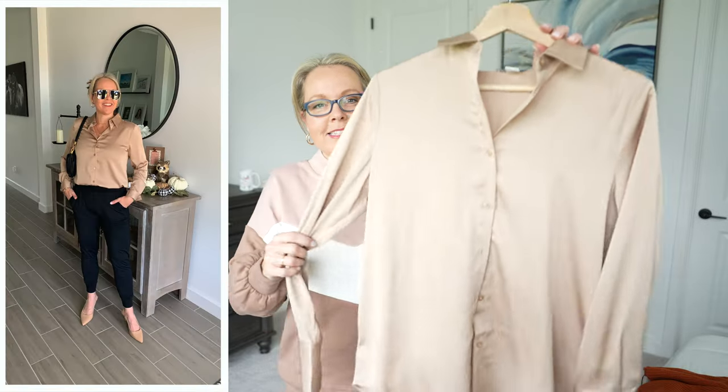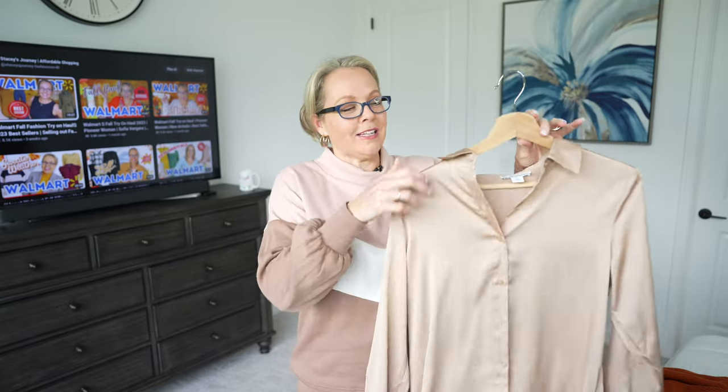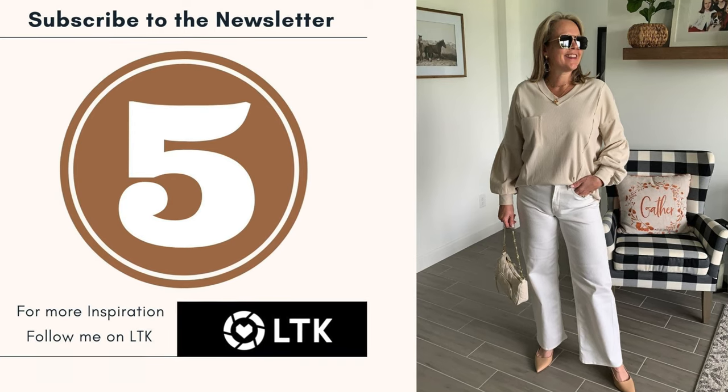This leads me to a satin blouse I shared last week — you guys are absolutely loving this one. It's priced under $25, and Amazon has a great variety of colors. I picked it up in tan. Walmart has a similar top from the Scoop line around $25, but it's currently out of stock, so this Amazon satin blouse is a great alternative. It's 100% polyester, long sleeve, with button detail — very comfortable and lightweight.